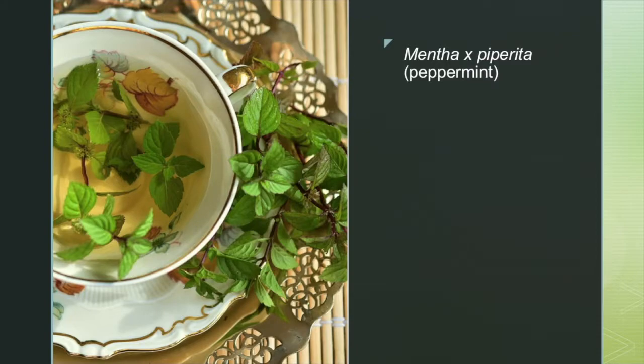Peppermint is one of the most commonly recognized species. It is popular for its many culinary, aromatic, and medicinal uses, and is considered to be one of the most economically important crops in the United States. The peppermint species is a hybrid of the spearmint and water mint species.